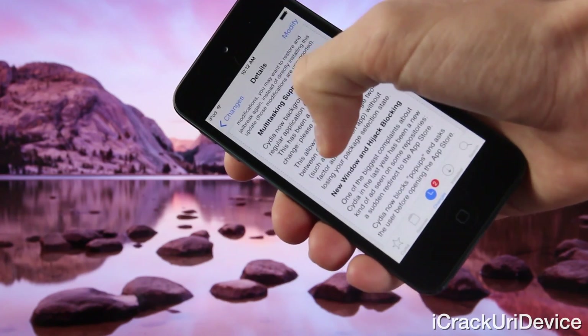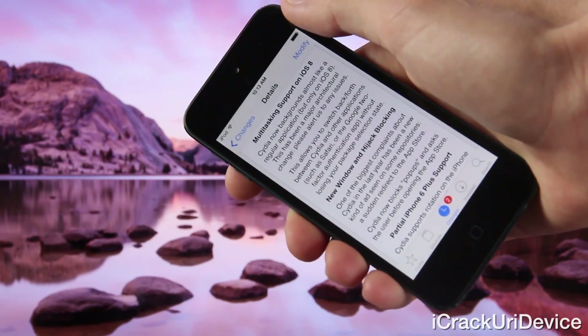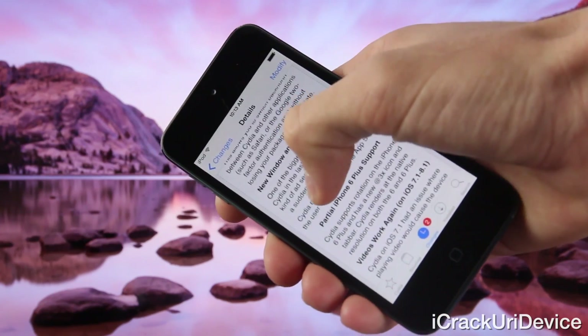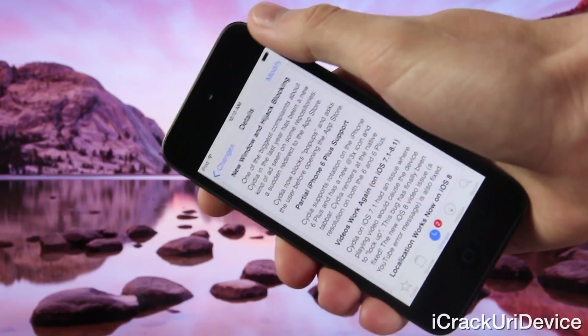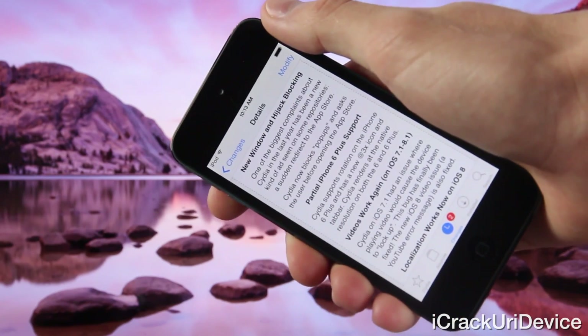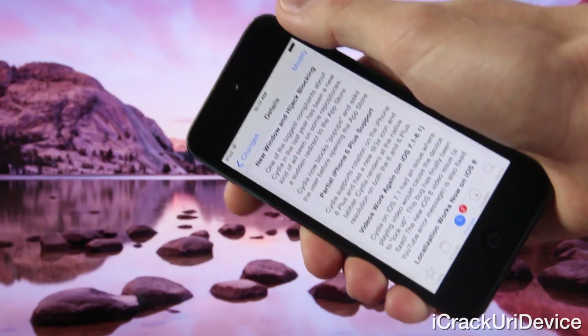We also have multitasking support for iOS 8, so Cydia now backgrounds like a regular application, but only if you're on iOS 8. There's also new window and hijack blocking, meaning the ads that previously instantly redirected to the App Store — they were ever so annoying — are now blocked by Cydia itself.